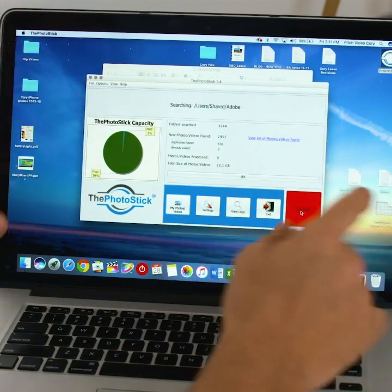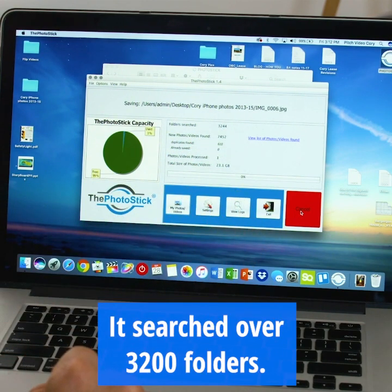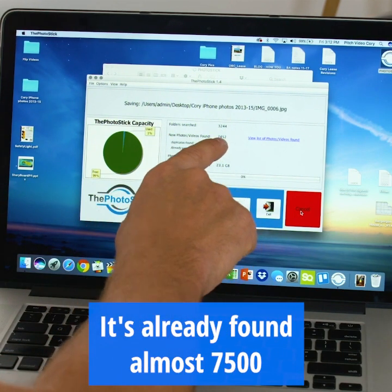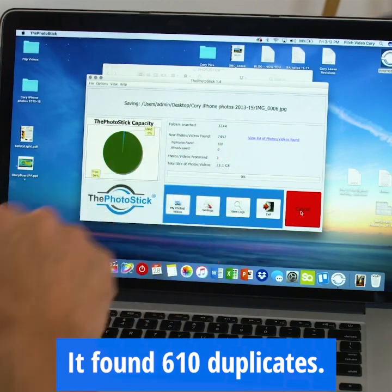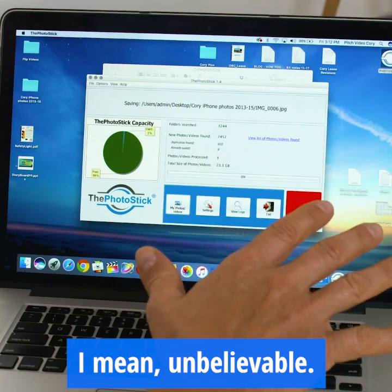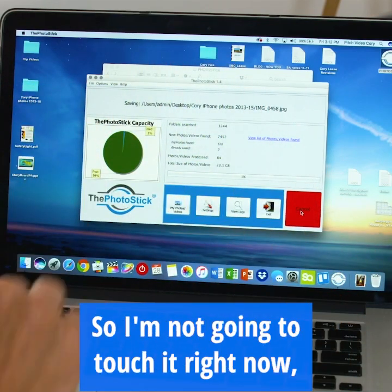I'm not touching anything right now. It says folders searched — it searched over 3,200 folders. It's already found almost 7,500 videos and photos. It found 610 duplicates. Unbelievable.